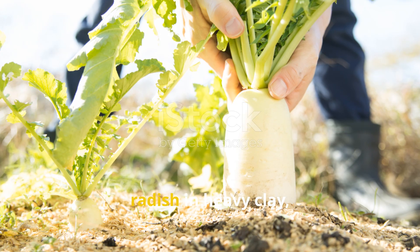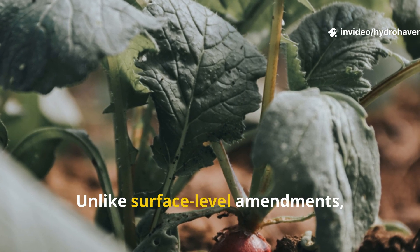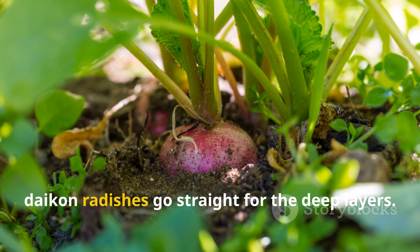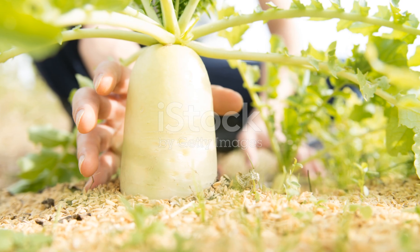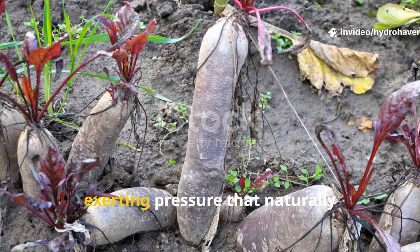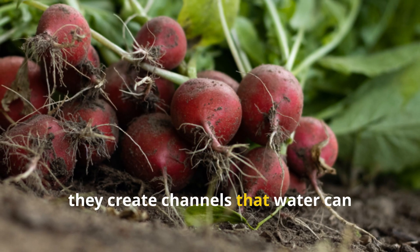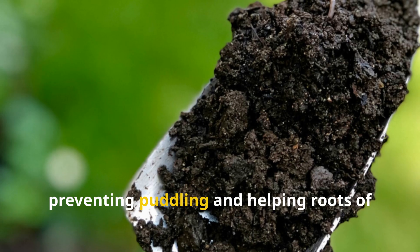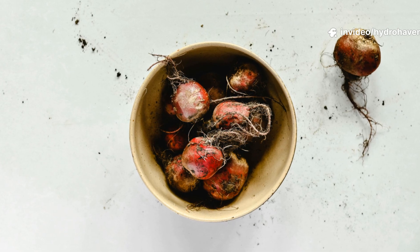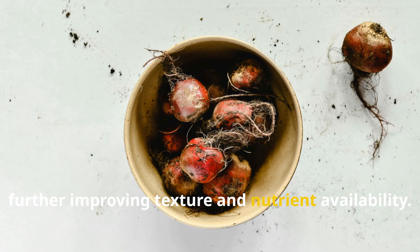The first moment you plant a daikon radish in heavy clay, you are setting in motion a slow-motion demolition of the soil beneath your feet. Unlike surface-level amendments which require constant turning and can disturb existing soil life, daikon radishes go straight for the deep layers. Their thick tap roots can grow over a foot long in just a few months, exerting pressure that naturally fractures the hard pan, creating channels that water can follow during rains, preventing puddling, and helping roots of future crops penetrate with ease. When the radishes eventually decay, they leave behind organic matter, further improving texture and nutrient availability.